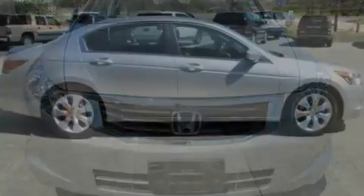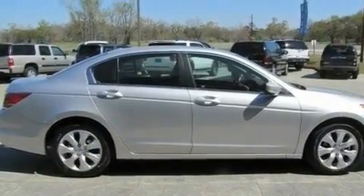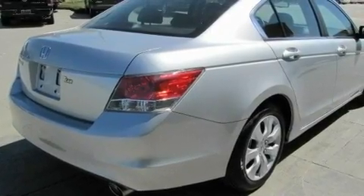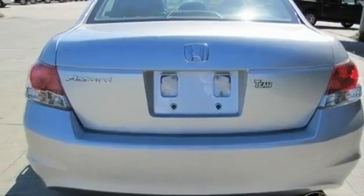Its top features include a sunroof, heated seats, cruise control, a premium sound system, a leather interior, performance tires, aluminum wheels, traction control and stability control systems, and air conditioning with automatic climate control.